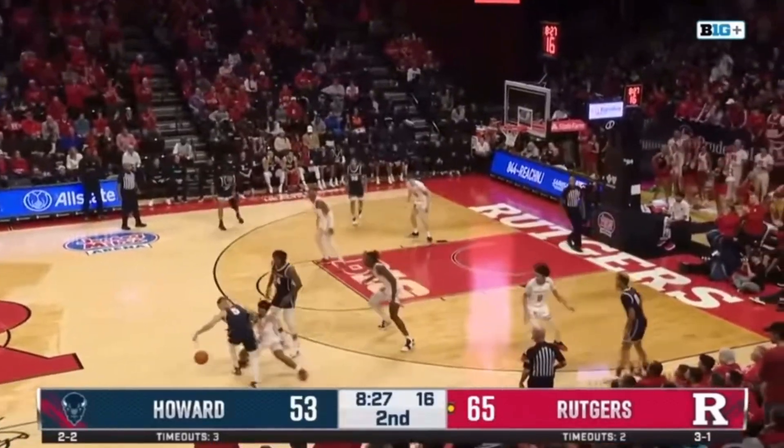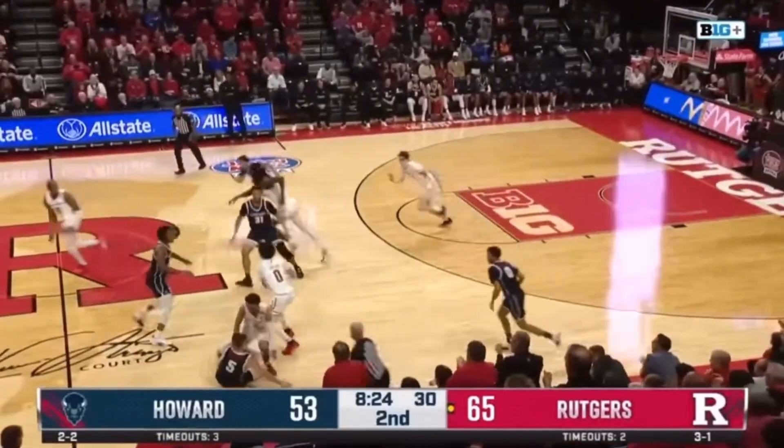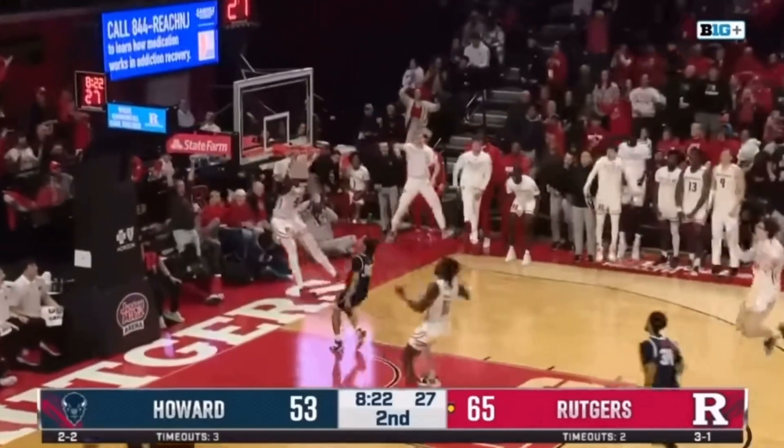Fernandes has eight steals over the last three games, and here with ball pressure again — although he dives to the floor and doesn't get it — Simpson ultimately does and finds Andre Hyatt for a wide-open dunk.